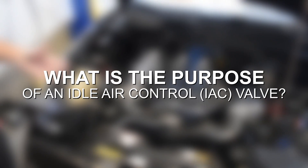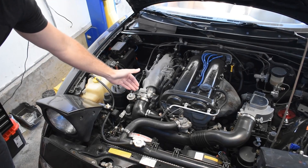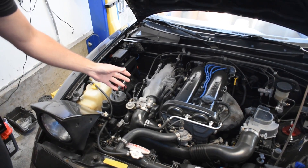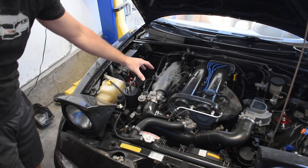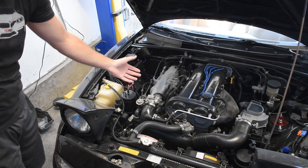The idle air control valve sits near the throttle body and what it does is regulate the amount of air that's passing through the throttle body and being sent into the engine. It does this to control idle RPMs. The valve will restrict airflow to result in lower RPMs, or it will more fully open up, which will allow for higher RPMs while idling.